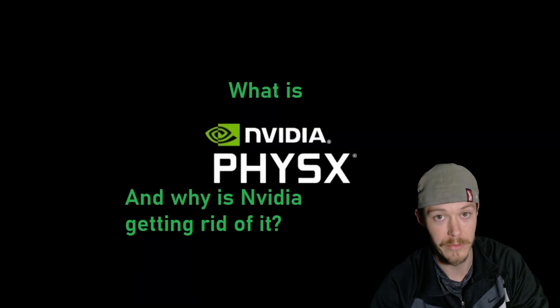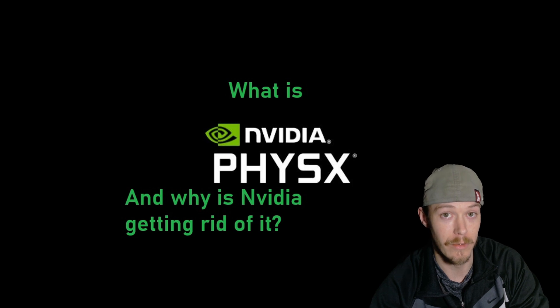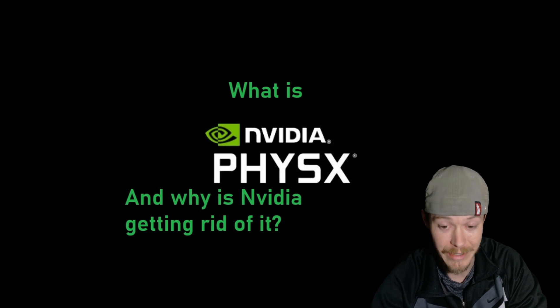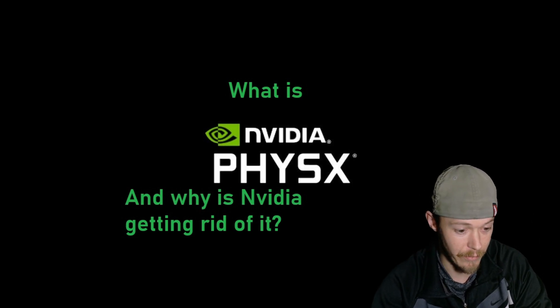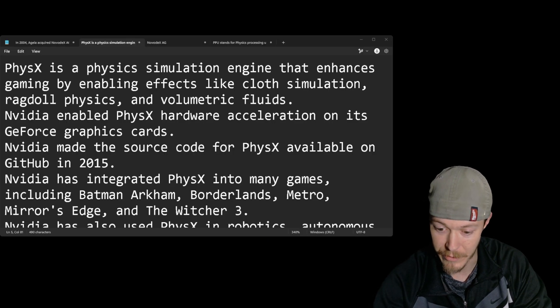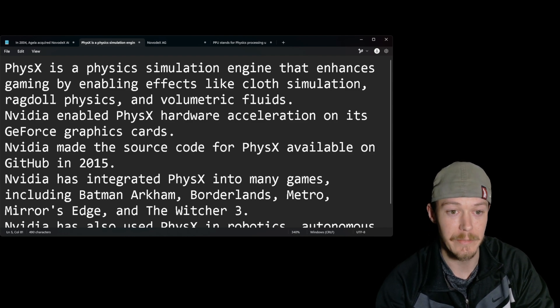If you sold or are thinking about selling your 40-series card, don't. Or if you have like a 4060, I would upgrade it to a 4080 or 4090 depending on what you need. For now, we'll just go over a few things — I have my notepad here and we'll go over a little bit about PhysX and some history about it.